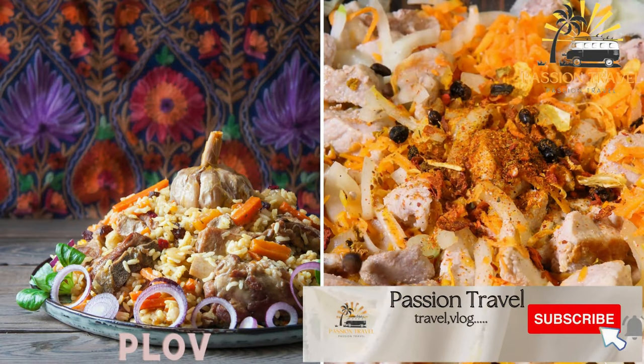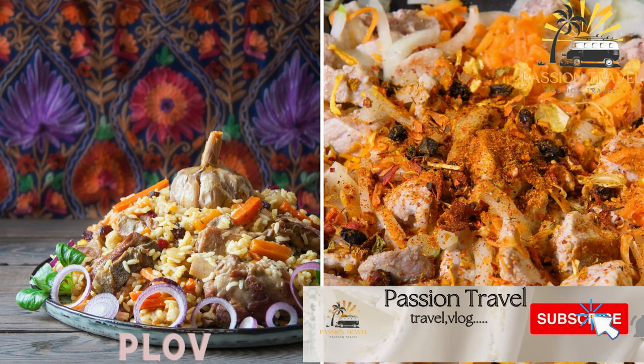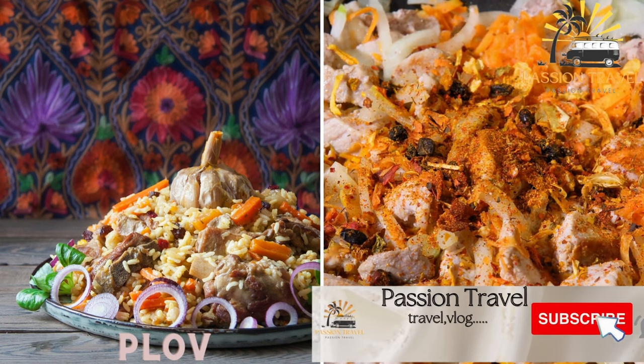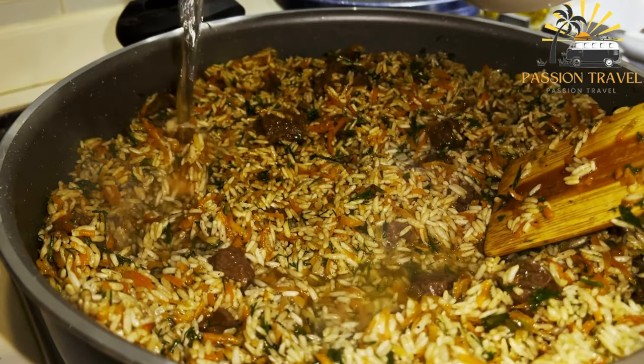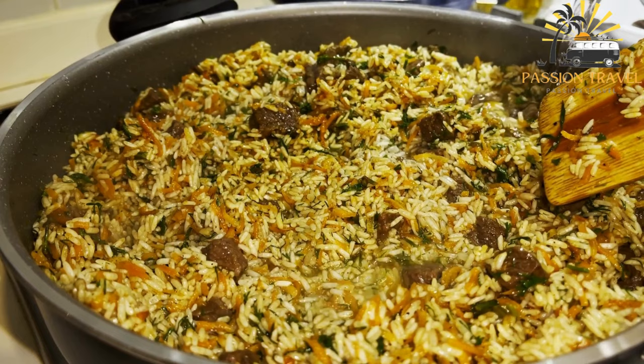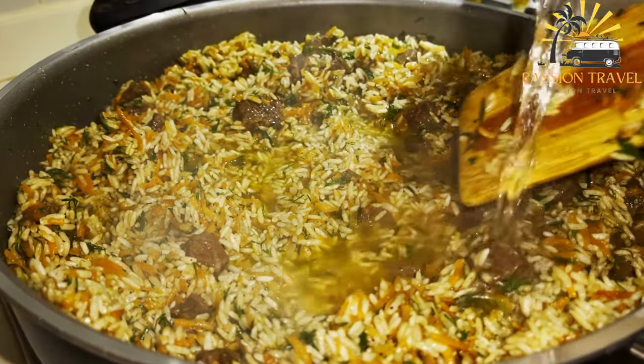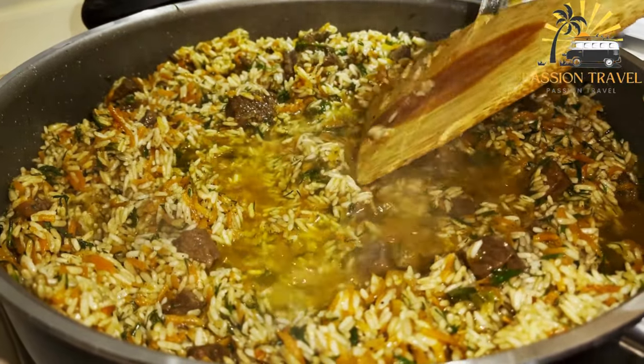Plav — a traditional rice dish cooked with meat, onions, and spices like saffron and cumin. Plav is a traditional rice-based dish that is popular in many countries, particularly in Central Asia, South Asia, and the Middle East. The dish typically consists of rice cooked with meat, usually lamb or beef, onions, and carrots, and seasoned with various spices such as cumin, coriander, and turmeric.